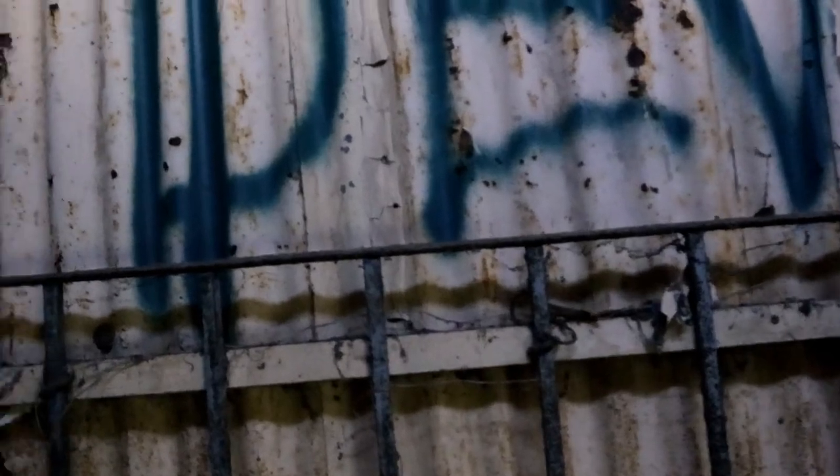Okay guys, so I think we've managed to get into this next section. It might not go anywhere but we'll check it out and have a look. I think there might just be a shed on the end of it. Yeah, there's a door there but it looks like it's locked.